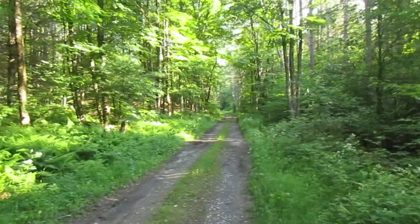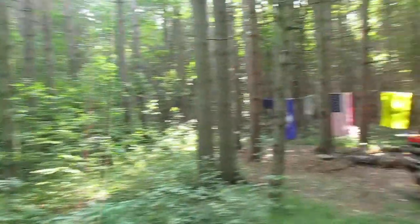Betty Brook Road is pretty much the same as it's always been. This is the better part of Betty Brook Road, and here's the campsite.